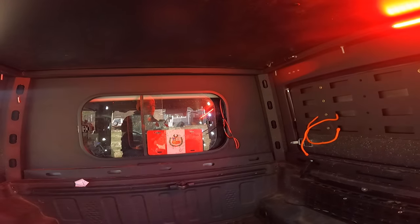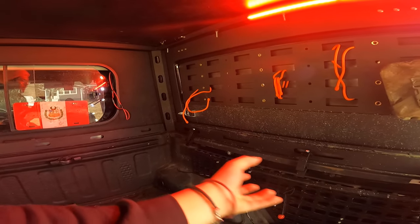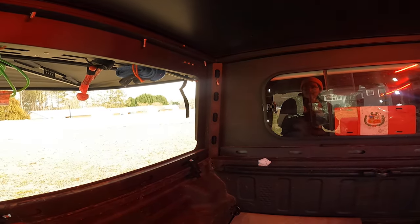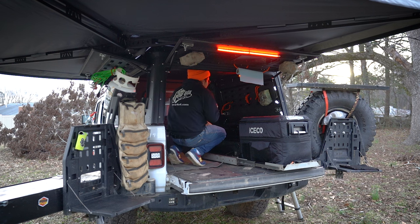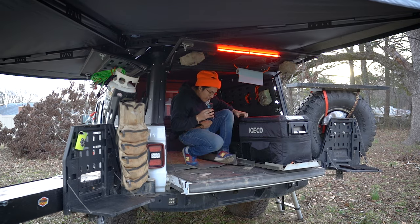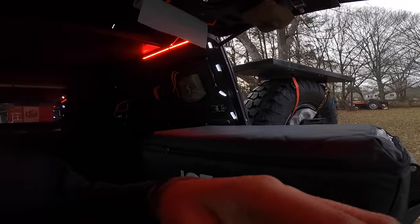I hope you guys like this. I know people have been asking about the interior — this is a good peek at it. I'm going to further build this out. We're working on clamps for the actual bed rail system, but we took this out to Windrock and had no problem. I did some pretty tough trails and I was more scared for the Jeep than anything else, since I normally do overlanding and not really rock crawling.